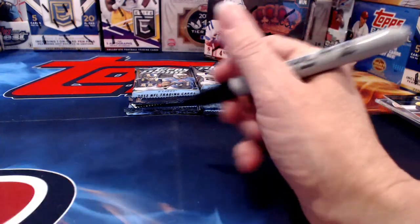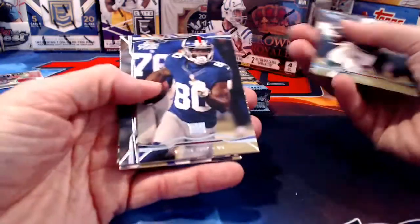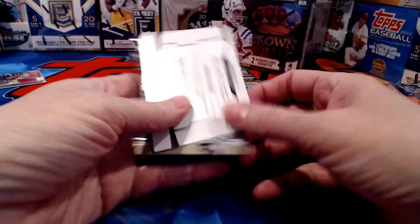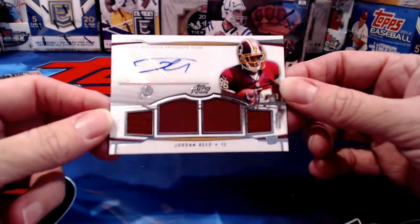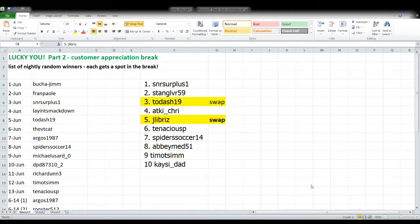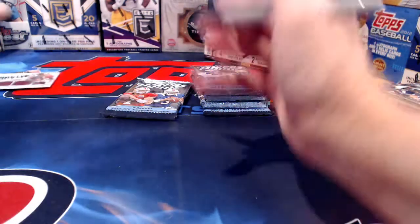While I'm working through this, do you prefer the monthly break format or a nightly random where a card goes out every night? It is July 1st so we're starting something new for July. Our second hit is Jordan Reed for the Redskins — a materials and signature hit. Checking the spreadsheet, that goes to Stang Lover 59. That is your hit.